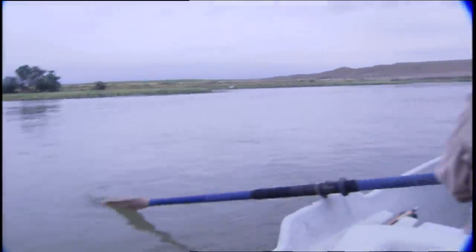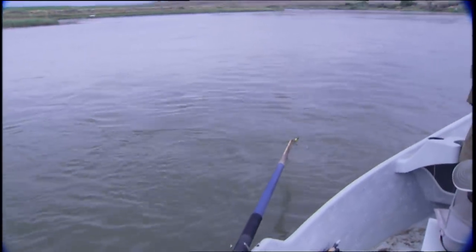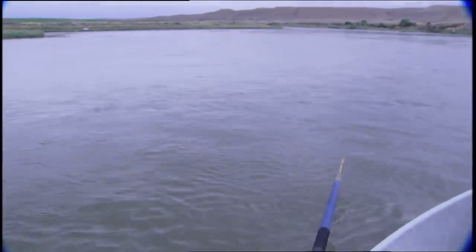Good fish, good fish! I think he might still be there — yes! I've got to get this on the reel, this is a really good fish.